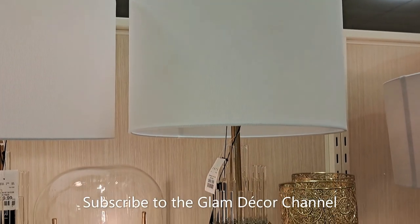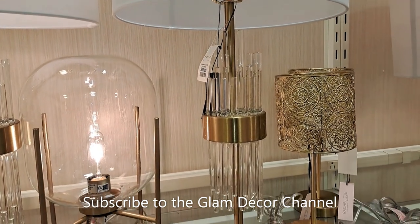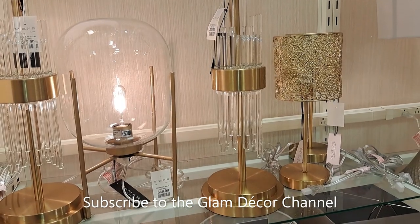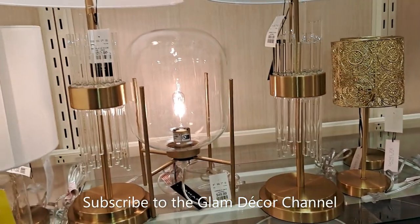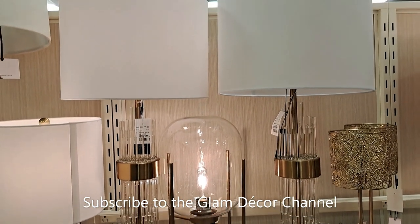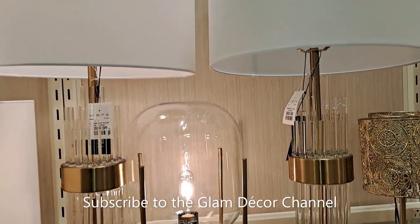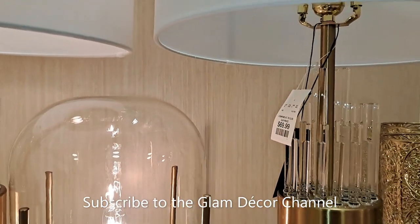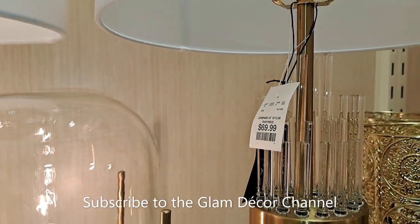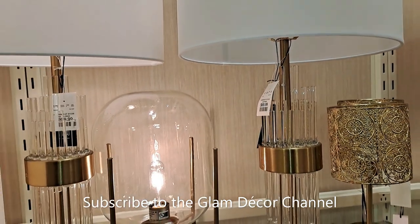Now we're going to look at a few lamps. I've seen these lamps before, but every time I see them I always try to snap a photo. They're like a crystal and gold combo. I zoomed in on the price — $69.99, not too bad, and that includes the lampshade.